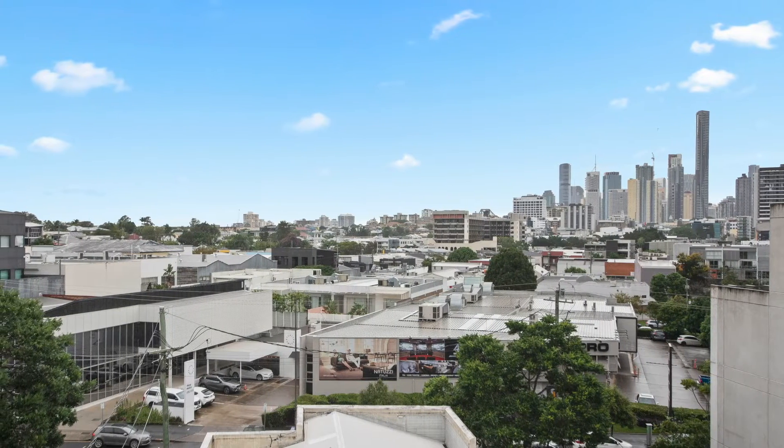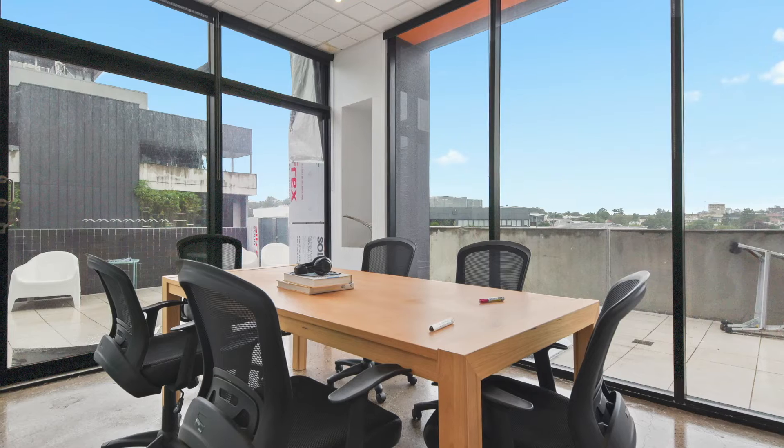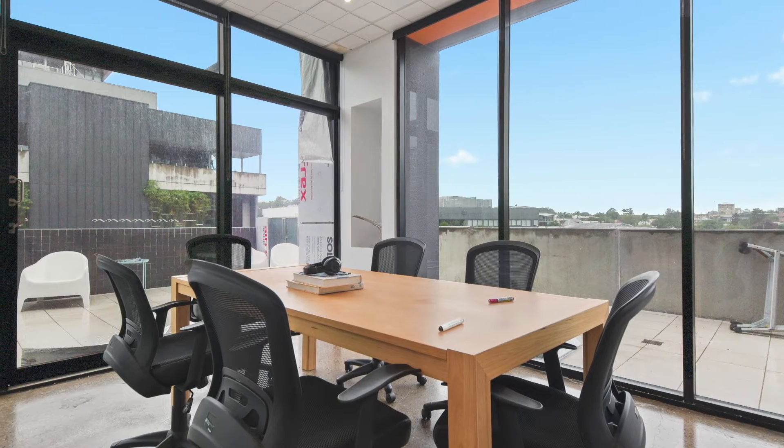The property incorporates 169 square metres of total floor area, of which includes a functional 92 square metre office with boardroom, reception area, open plan workspace, kitchen and internal amenities.